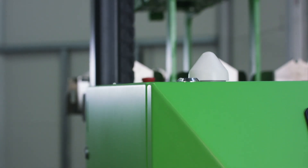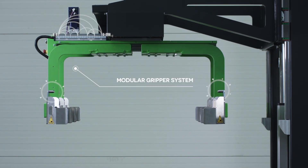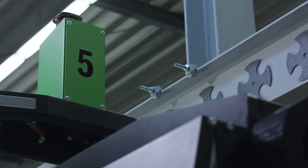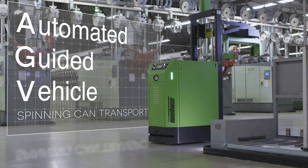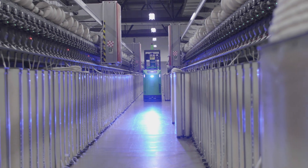With an AGV specially developed and designed for can transport, we present a product that has grown to meet all the requirements of our industry. AGV stands for Automated Guided Vehicle. A good AGV automates processes in companies that can no longer be done efficiently enough by humans.